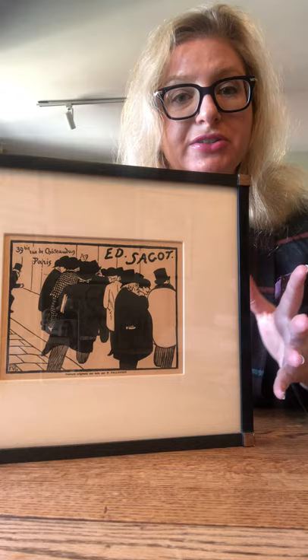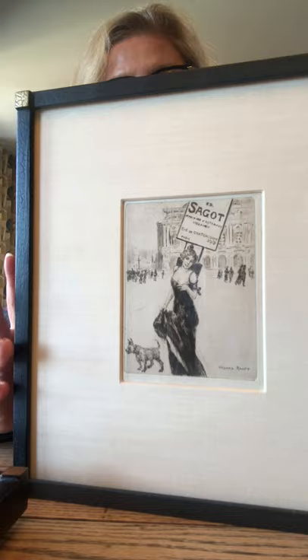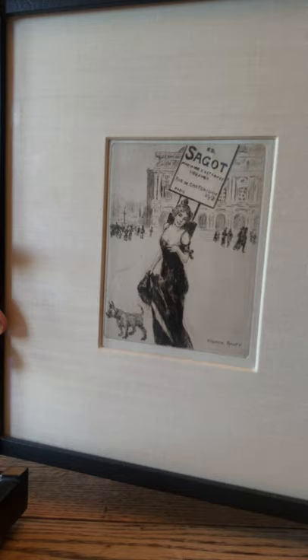The other piece I have here is by Richard Raft and it also advertises Sago. Instead of a mob scene of men, you see a beautiful woman with a signboard strapped to her back and a little dog, wandering the streets of Paris promoting Sago. She's lovely, isn't she?